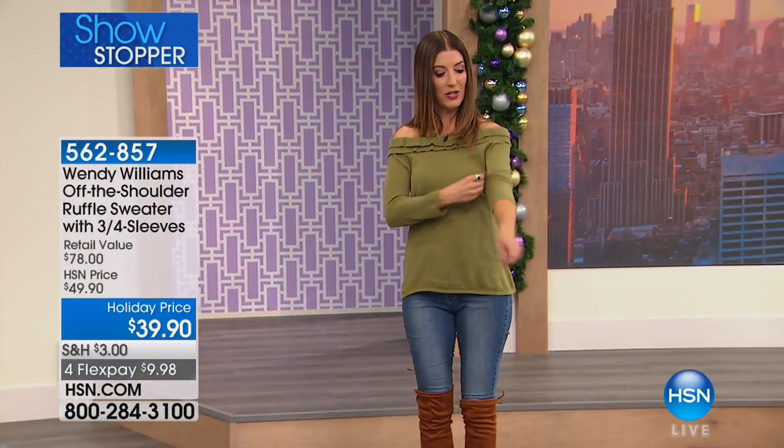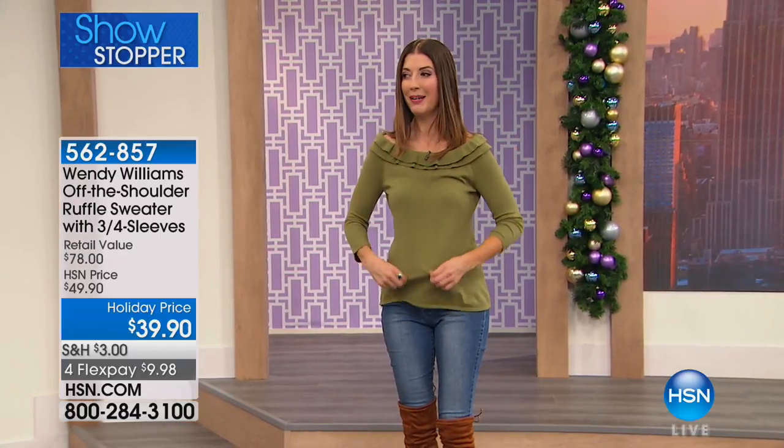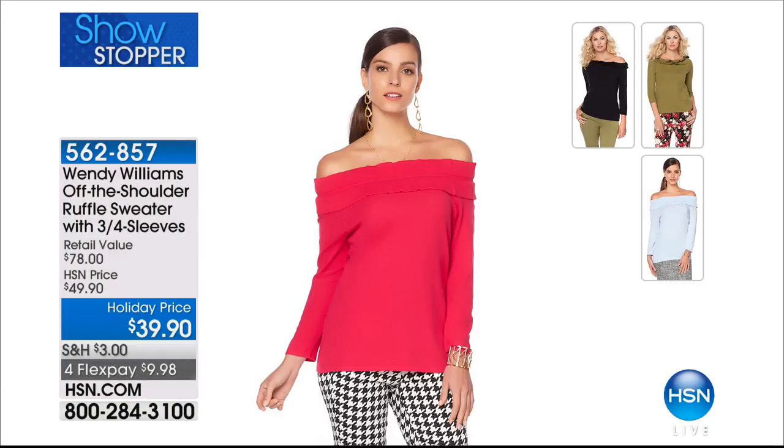It's a three-quarter length sleeve, so you can scrunch those up if you want. You've got options for the top: you can wrap both shoulders down, do the one-shoulder look, or pull it up and have a nice boat neck style with that double ruffle to frame your face. We have the black, the berry, the chambray, and the olive.